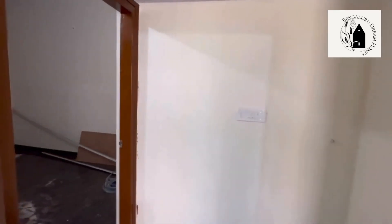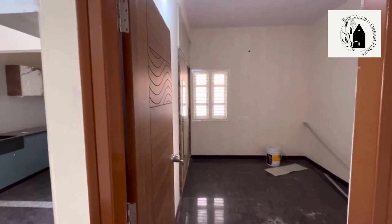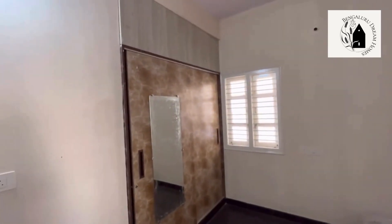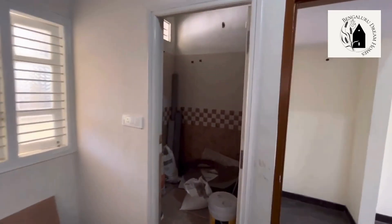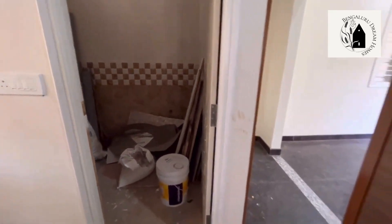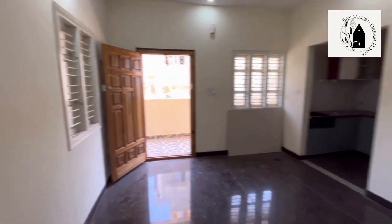There's a space provided for a washing machine with a point. This is the open modular kitchen with a fridge space, cabinets provided above and below. The master bedroom has sliding doors with an attached dressing table and cabinets above, along with an attached washroom. The attached washroom features 2x4 granite tiles on the walls, and Saran and Jaguar fittings will be fitted soon. This house can be given for rent.